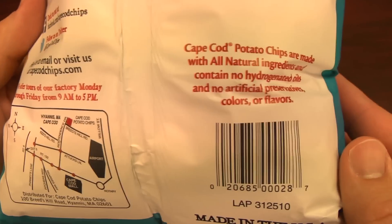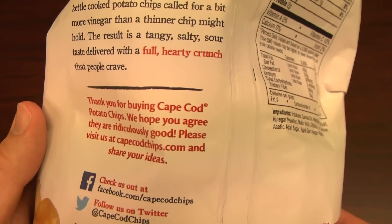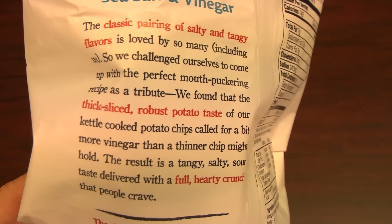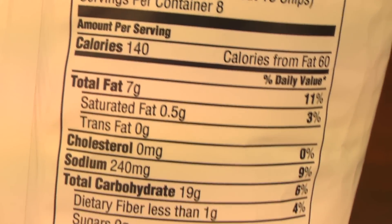I recently took a tour of the Cape Cod Potato Chip Factory. All I saw were delicious potatoes being turned into chips. Not the TV show — these things. Sea Salt and Vinegar. The perfect mouth-puckering recipe.